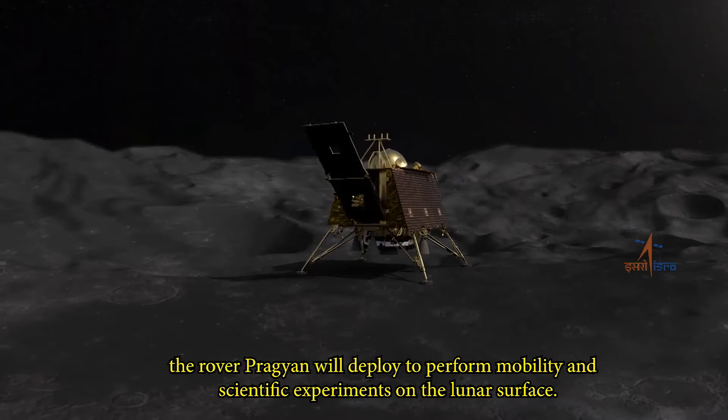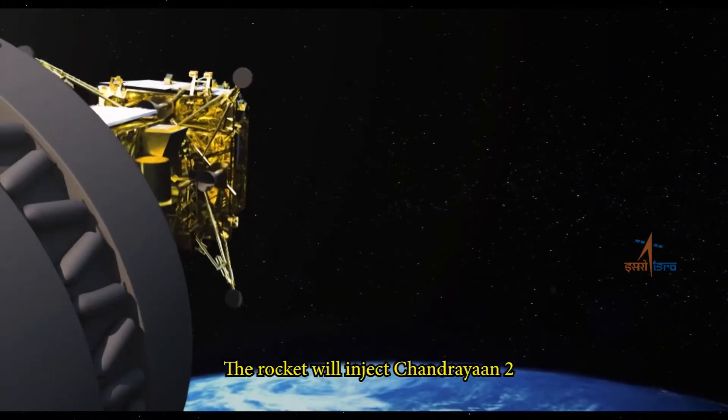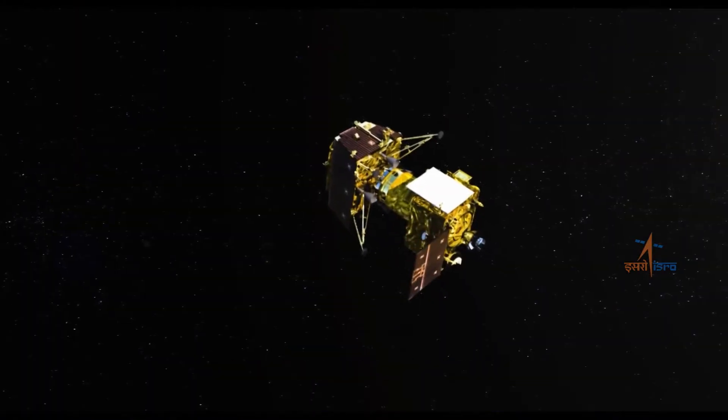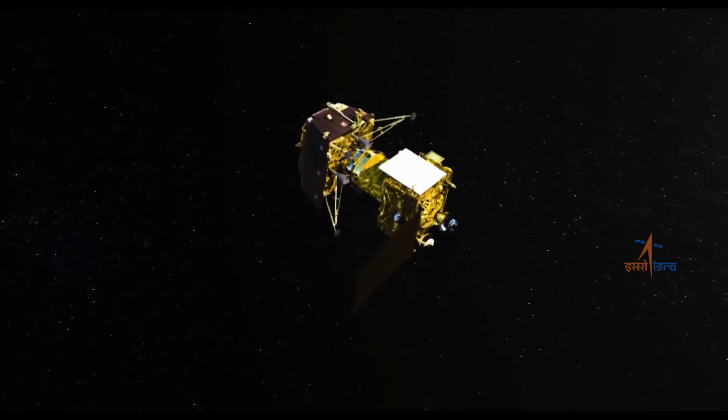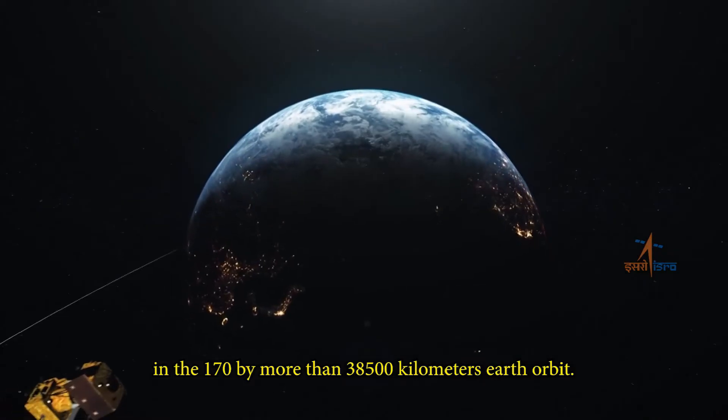The rocket will deploy to perform mobility and scientific experiments on the lunar surface. The rocket will inject Chandrayaan-2 into a 170 by more than 38,500 km Earth orbit.